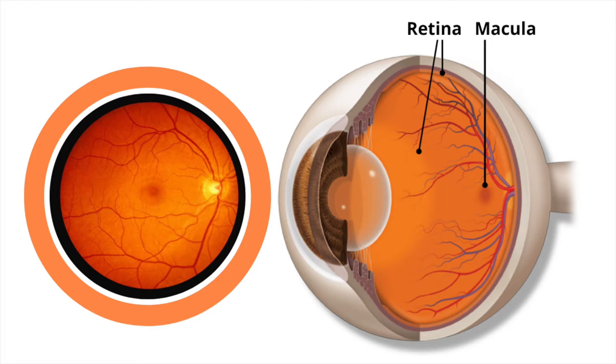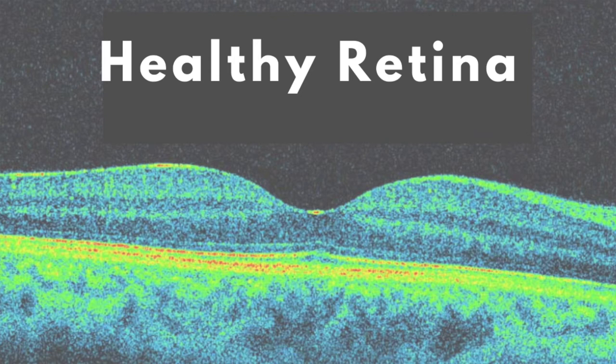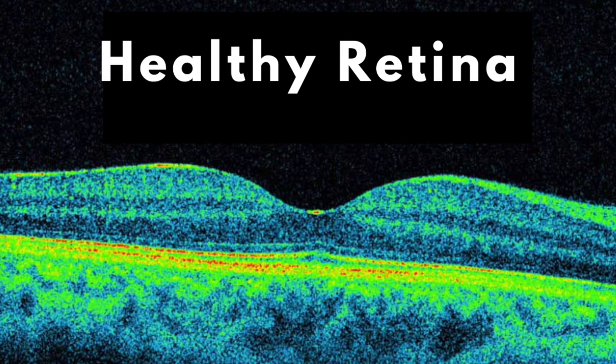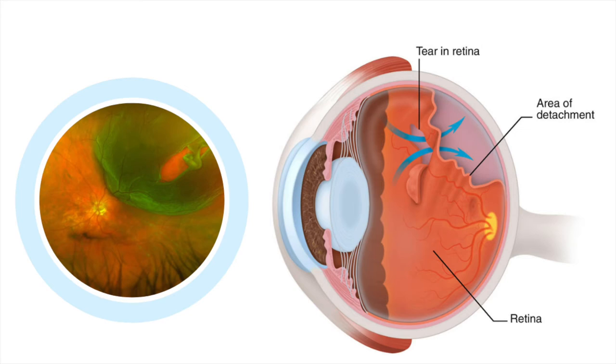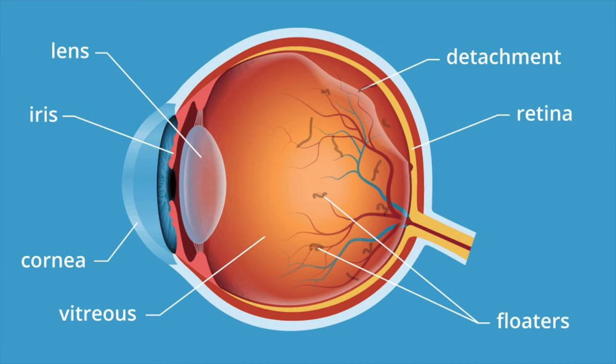The retina is a thin, light-sensitive covering at the back of the eye that captures incoming light and sends this information via an electrical signal to the brain. For proper incoming light capture, the retina needs to be smooth and properly organized. However, sometimes the retina can develop a rip or a tear which can progress to a full retinal detachment. This causes the light-sensitive cells to be stimulated at the back, leading to symptoms of flashing lights.